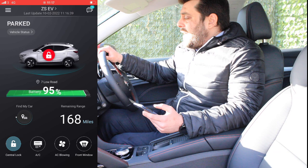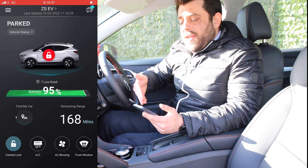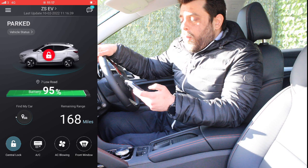The first feature is the status of the car. Currently I'm parked, so the status says parked. If the engine is running then it will say running, etc.